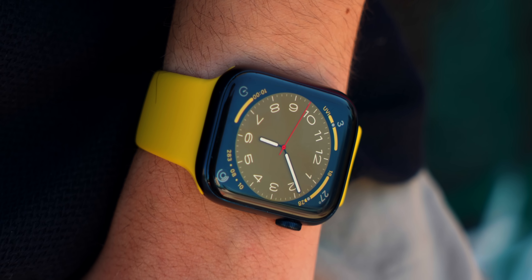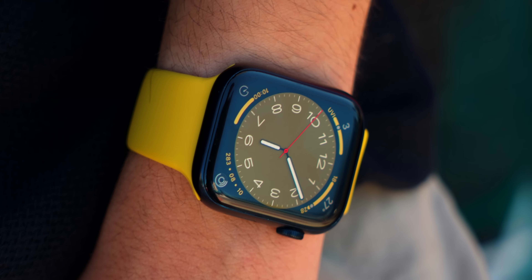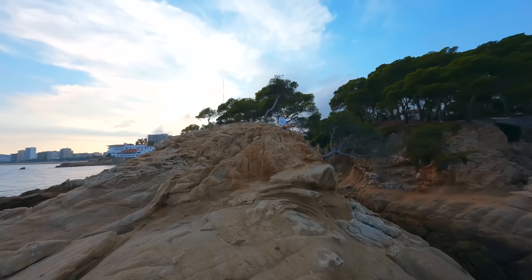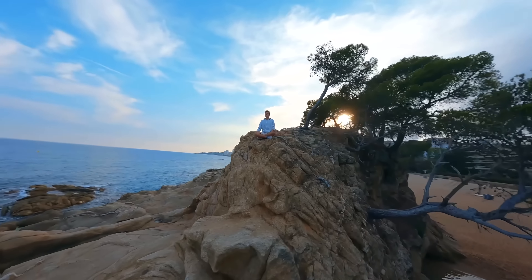WatchOS keeps pushing the boundaries of what an Apple Watch can do — from sleep tracking to running to organizing your day. The Apple Watch is an essential part of my everyday life. Those are all the major new changes, features, and design updates I found inside WatchOS 9. Tap the link to check out what's new in iOS 16, and another link for iPadOS 16 content as well. Thanks for watching and I'll see you in the next one.